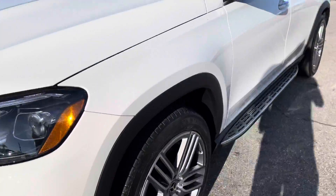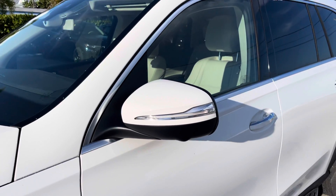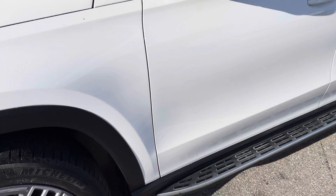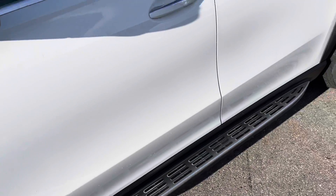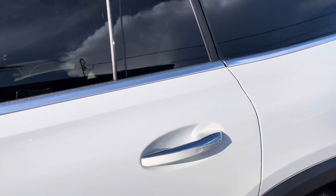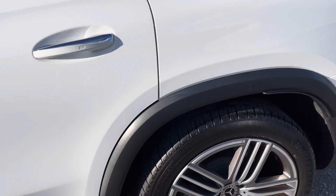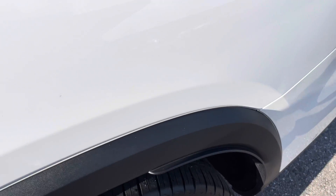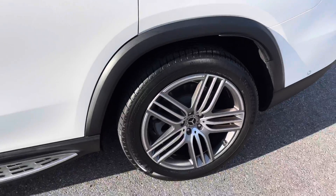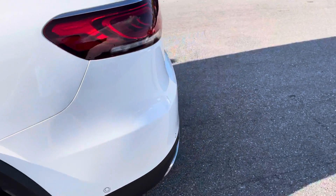The front fender on the driver's side looks excellent — no scratches, dents, or dings. The front wheel looks good with no curb rash. The Michelin tires are at about 60 percent. The side view mirror looks good. The driver's side of the car has really no scratches, dents, or dings to speak of — nothing even in the key area or the door handle area. The quarter panel looks good, the rear wheel looks fantastic — also a matching set of Michelins all the way around at about 60 percent. Running boards are all in great shape, and the rear bumper looks excellent.